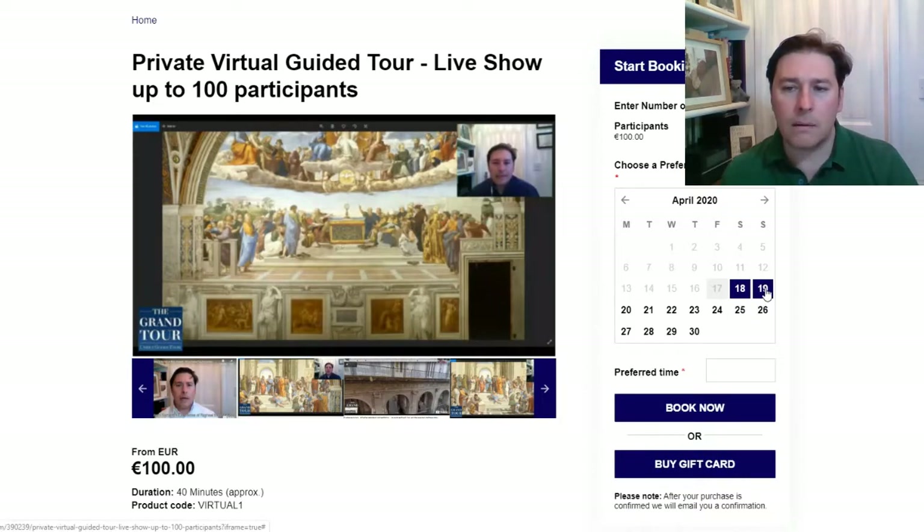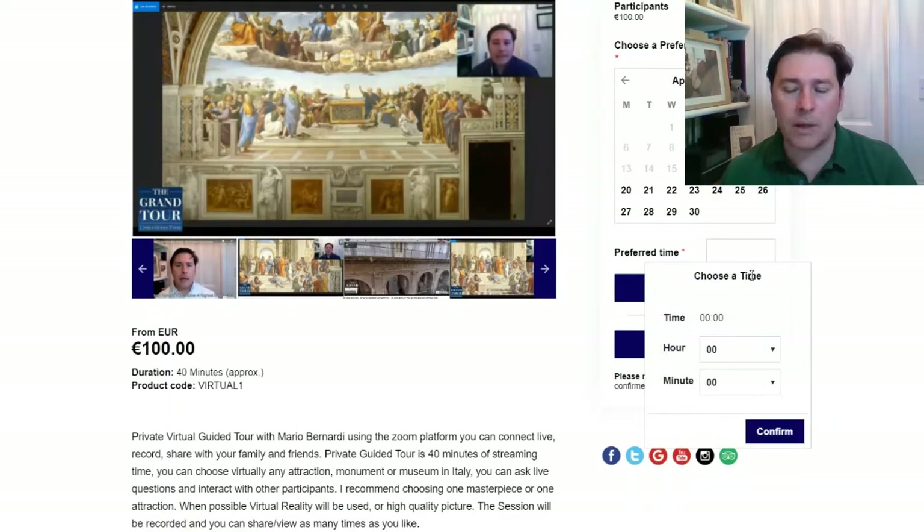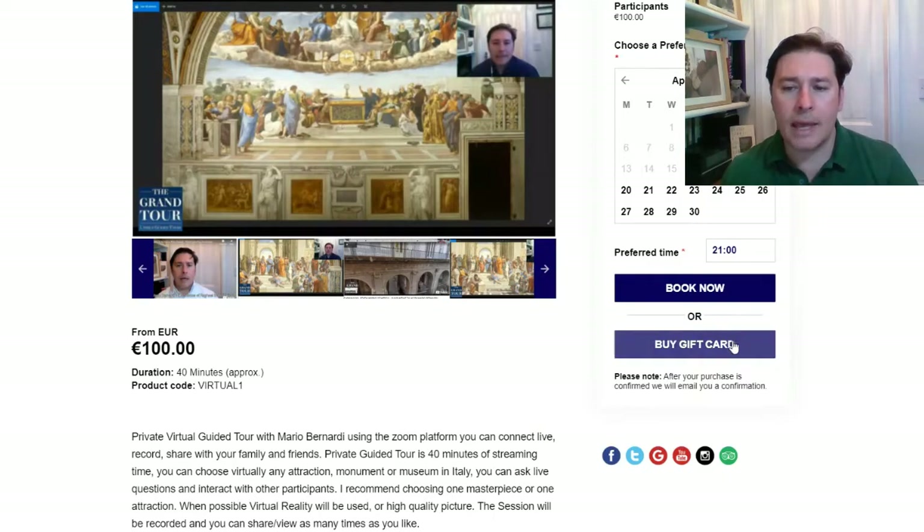You can then choose the date — for example, Sunday — and then choose a preferred time. Later on I will ask you what your time zone is, but just use the time that is right for you, and then confirm and click 'Book Now'.